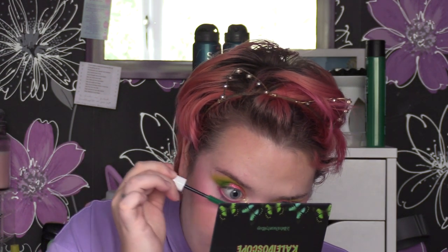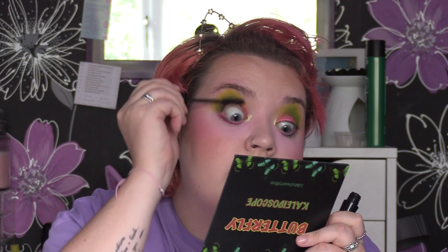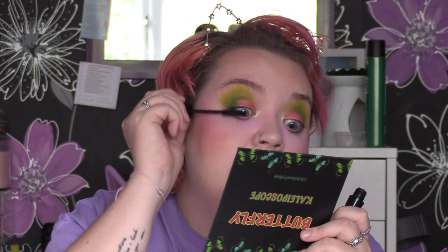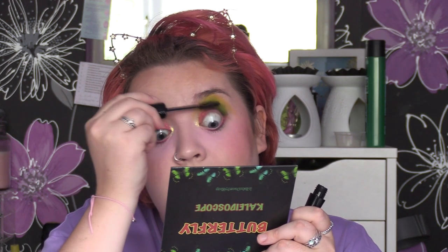I'm going to take some of the Glisten Spectra Lash in green and pop that on the bottom lashes. We're going to do normal colour mascara on the top and green on the bottom lashes — I love love love these mascaras. I'm going to take some Maybelline Hypnose for the upper lashes. I'm not doing falsies today because quite frankly I feel way too rough to be that overstimulated, so we're just going to do mascara. I'm probably going to take this straight off once I film my next video anyway.